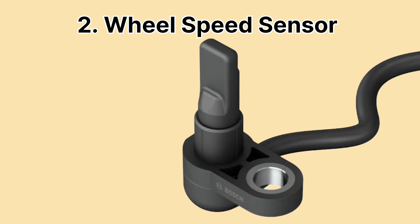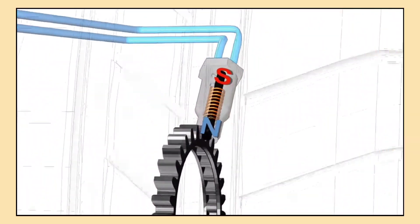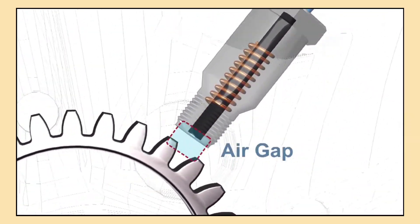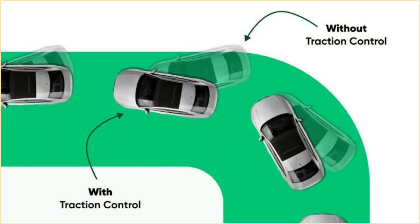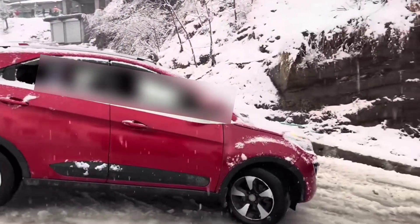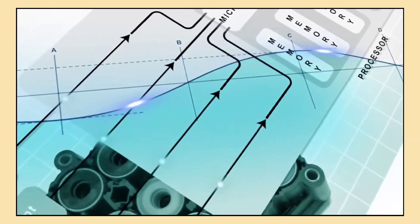Next up is the wheel speed sensor. These sensors are attached to each wheel and measure how fast the wheels are turning. They send this data to your car's safety systems like anti-lock braking ABS and traction control. If a wheel starts slipping on ice or during hard braking, the system can adjust to keep the car stable, preventing accidents and making sure you stay in control.